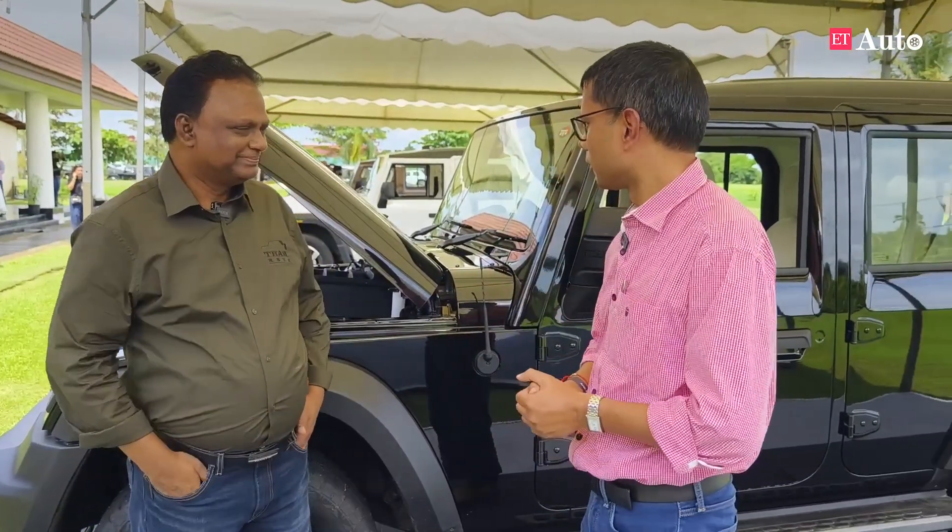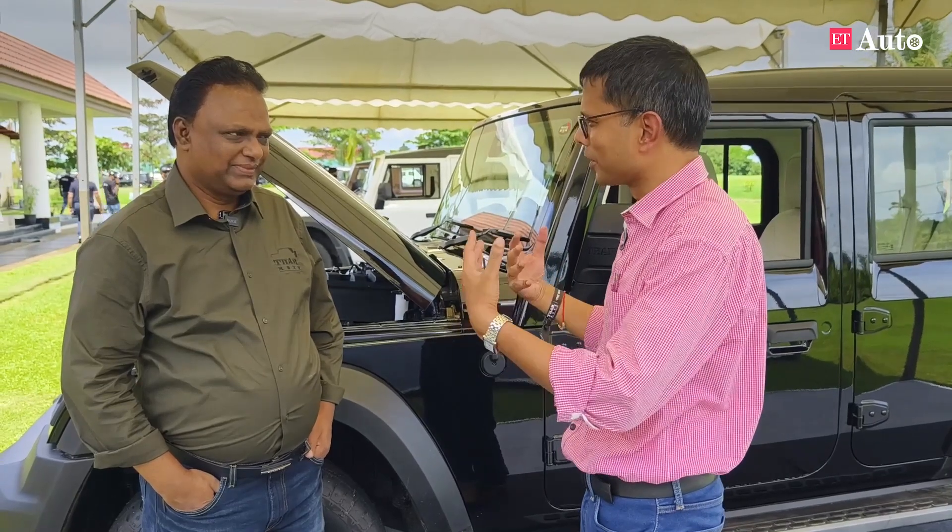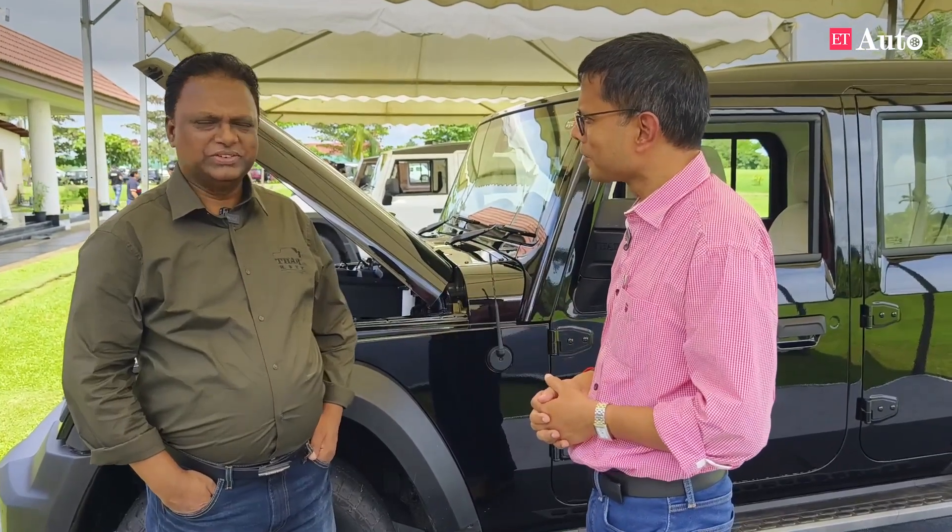Congratulations on the launch, but tell us three key challenges that you and your team had in front of you when you started developing this three years ago. So when we launched the three-door Thar, we realized the volume we had factored — when we launched, it went for a spin. The volume went exponentially high and then we had to move.